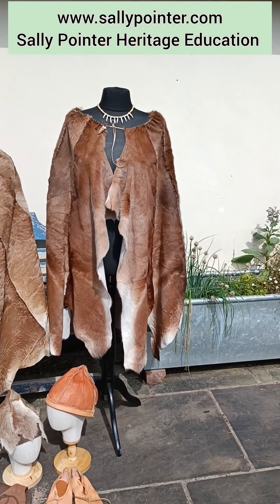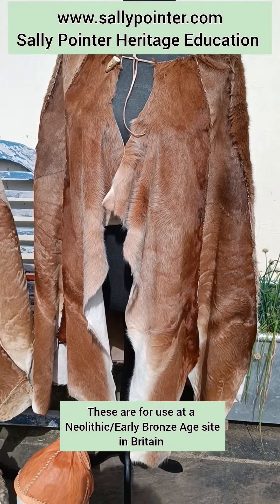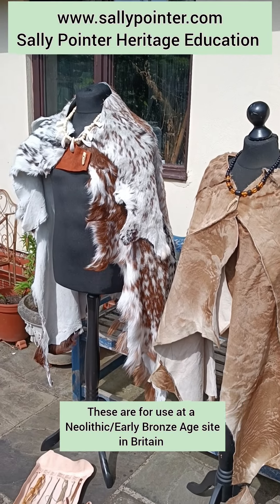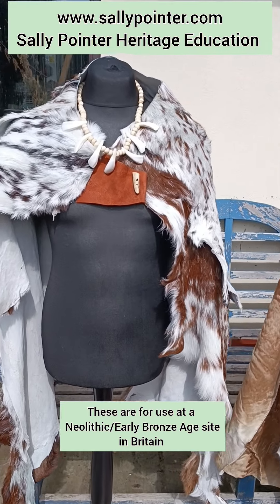We've just finished a handling collection for a heritage site and I thought I'd give you a quick look at it. We have three mostly goatskin cloaks which have been included because they help families visiting the sites dress up and get a sense of the different materials used in time.